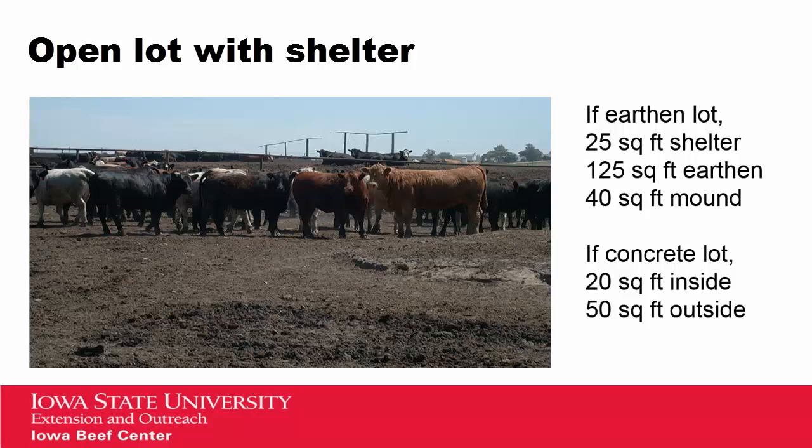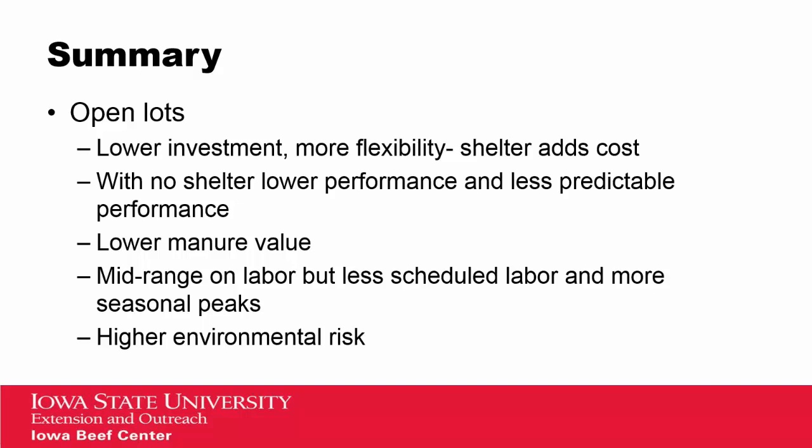In our open lot with shelter, if it's an earthen lot, we included 25 square feet of shelter per head, as well as 125 square feet of earthen space and 40 square feet of mound space. In a concrete lot, we allocated 20 square feet inside and 50 square feet outside. In summary, our open lots tend to be lower investment and have a little more flexibility in terms of construction and design, but the addition of shelter does add some cost to that facility.